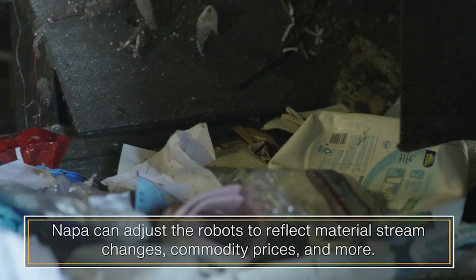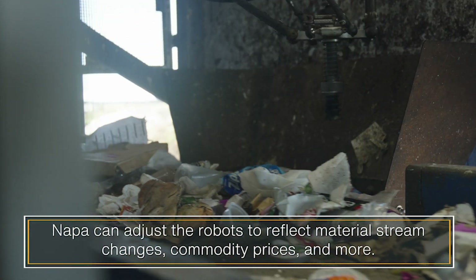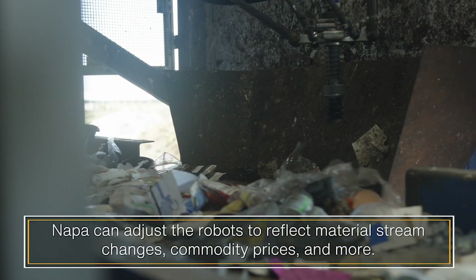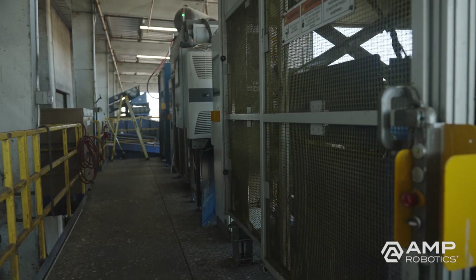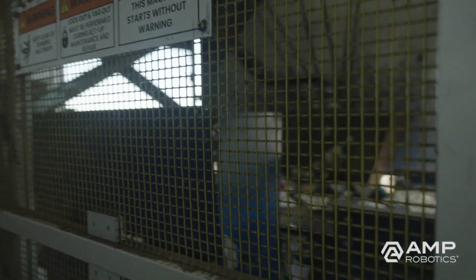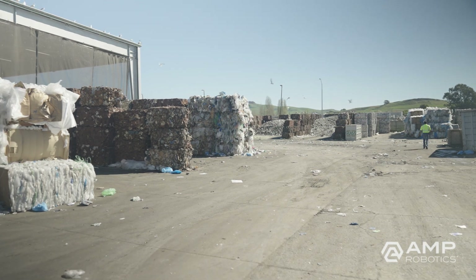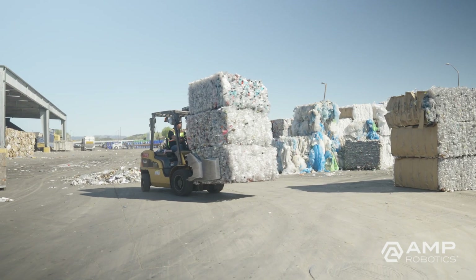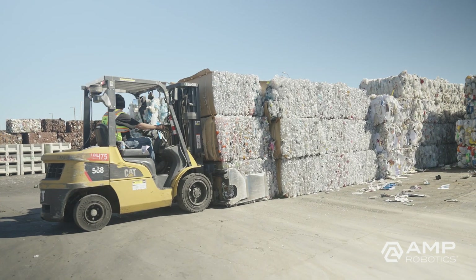You can have them sorting PET, the different types of HDPE, milk and aseptic cartons, polypropylene — all these things. You can set it up so they're pulling things most effectively. If it makes sense for the first robot in the line to be pulling one type of thing, you just switch it to that. And as new products come online — one of the things about recycling is you're always seeing new packaging, it's always changing — you can quickly teach the robot that a material is something it should or shouldn't pick.